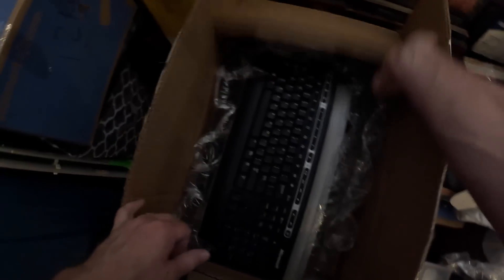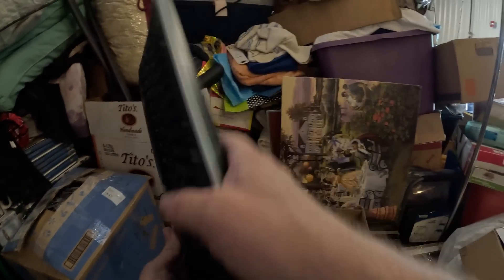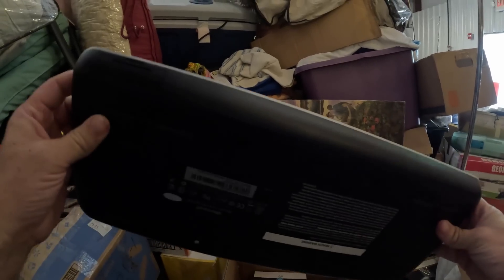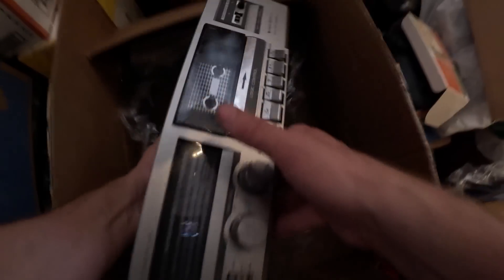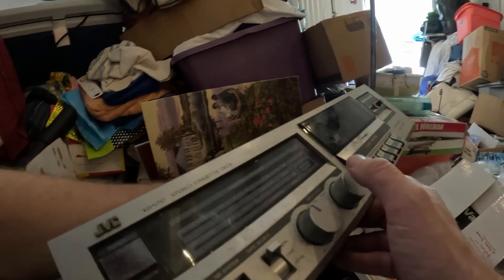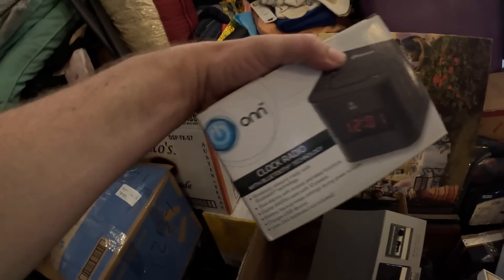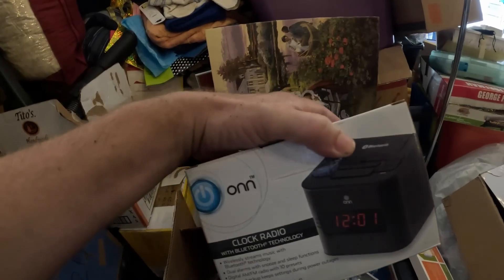Another box: keyboard, clock radio, stereo, radio cassette player. This is a keyboard — I guess it's wireless. The issue with wireless is figuring out where the little USB sensor is. This is kind of cool — it's a vintage JVC cassette player. And then just a little basic clock radio. Two boxes that were literally exactly what they said — nothing else, nothing more.